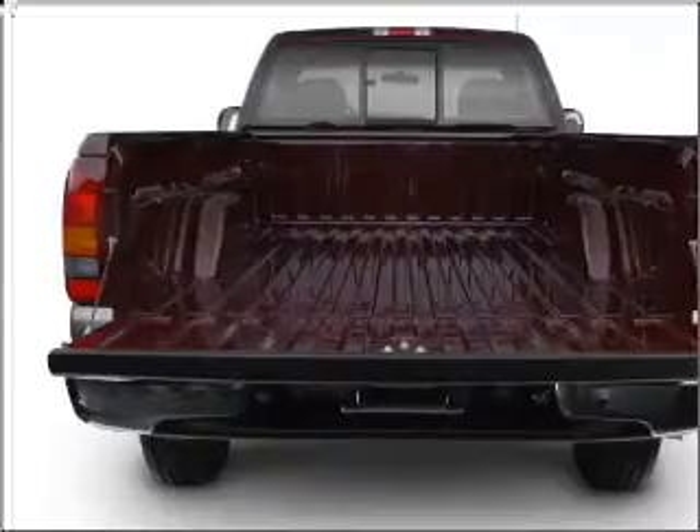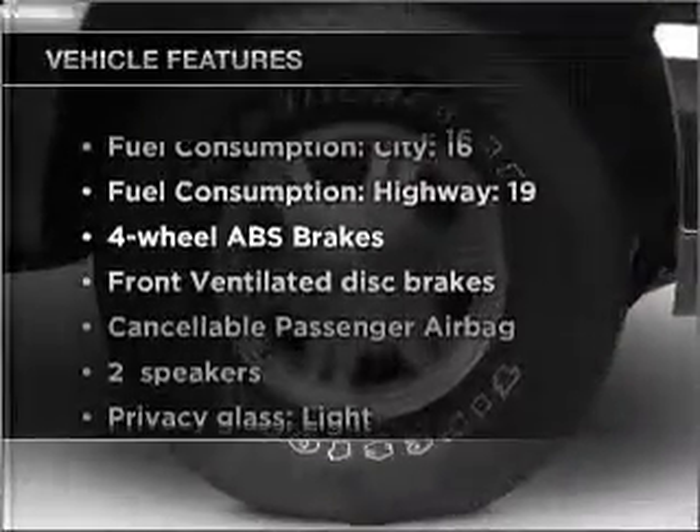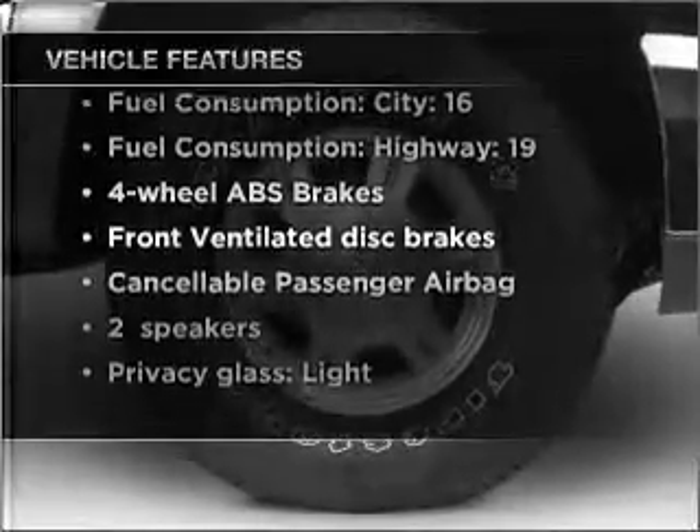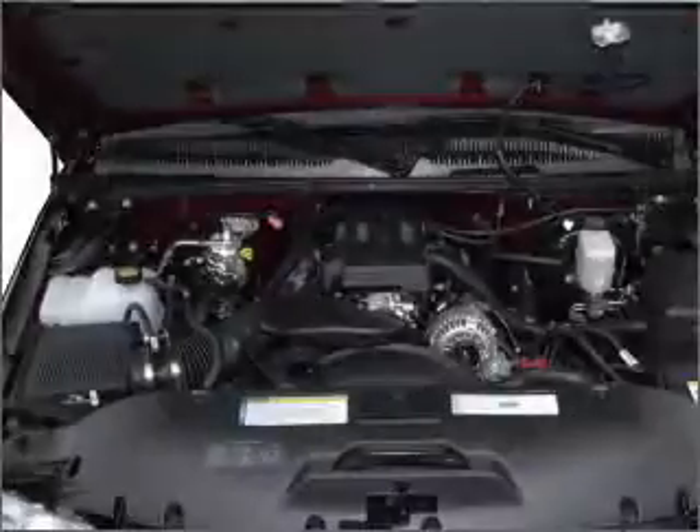Anti-lock brakes help you bring your vehicle to a safe stop. Plus enjoy these notable features that are included in this vehicle: power steering, an alarm system, an AM FM stereo, and an adjustable tilt steering wheel.